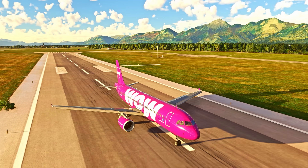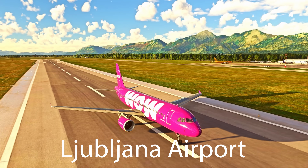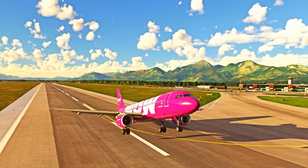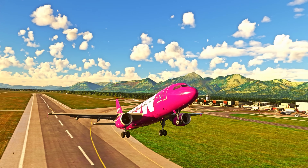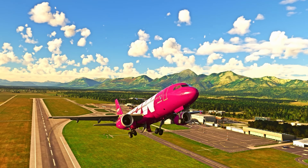Four days prior to this date, the aircraft had been released out of the C-check at an airport in Slovenia, where the C-check was carried out. From the point of release to the incident date, the aircraft had flown 13 legs, amounting to a total of 56 hours and 25 minutes. All of these trips were completed without any issues.